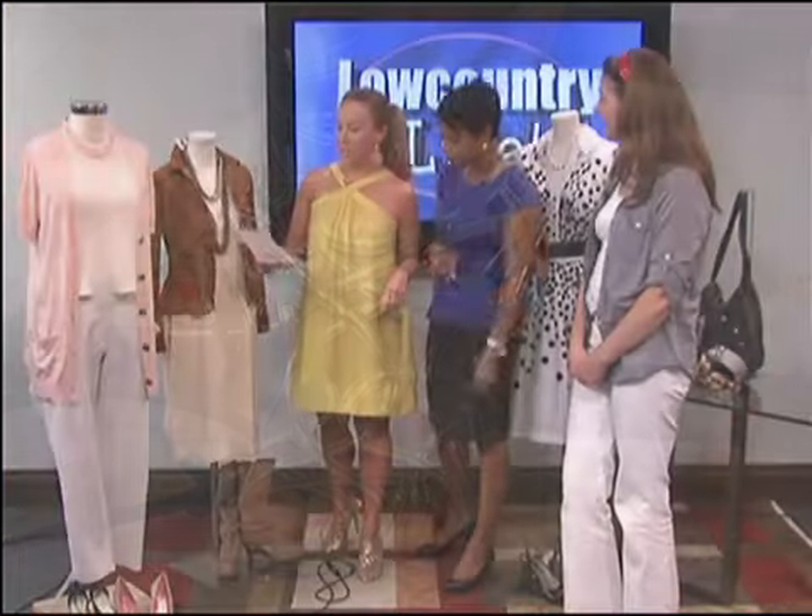Our last look is Martha Stewart. She does a really easy, breezy, beautiful look — she doesn't do a lot of prints or frills. It's a very almost masculine look, really, but the colors are very vibrant and very classic.